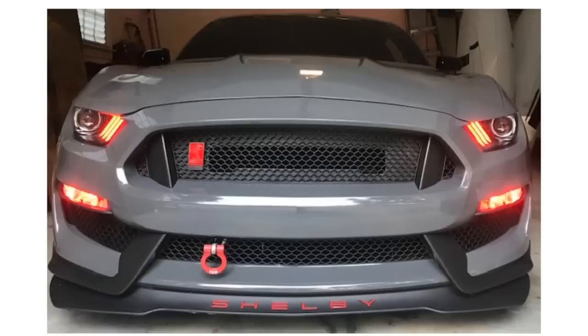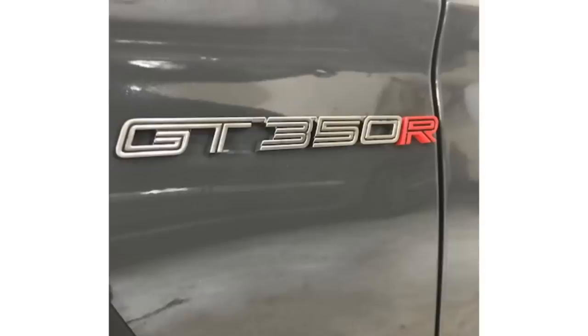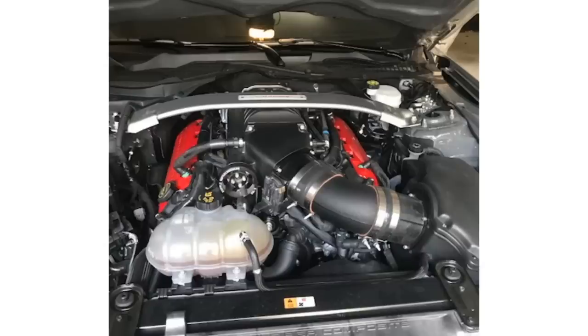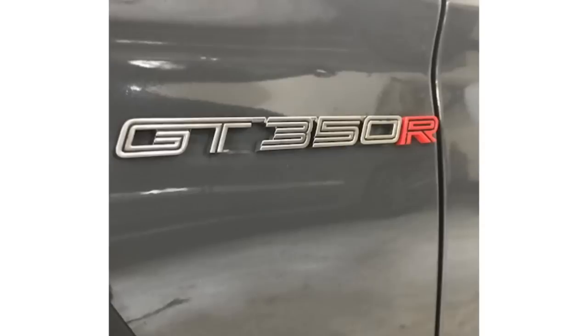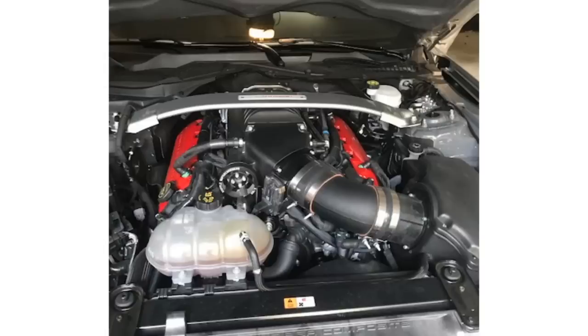Next car is a Shelby GT350R in a battleship gray or Nardo gray — a nice aggressive color for modern muscle cars. This one is Whipple supercharged too, pushing 750 horsepower minimum. That is one badass build. We all know that ain't rice — that is nice.